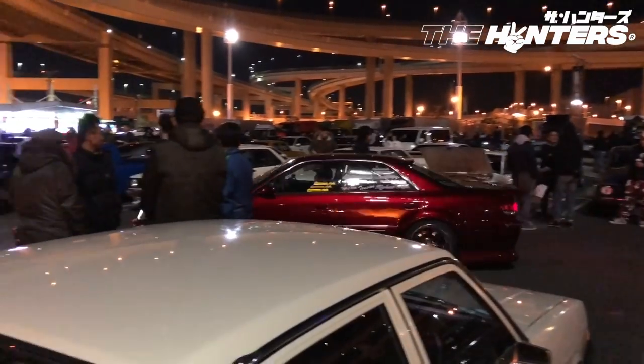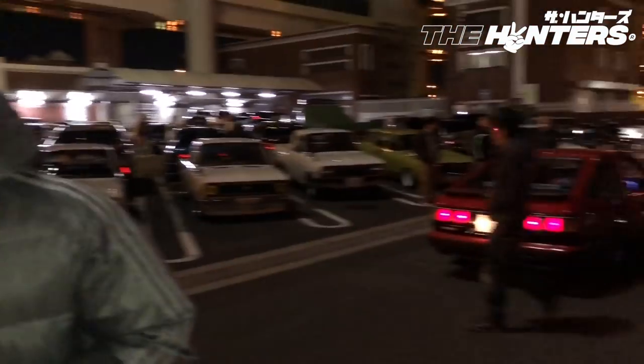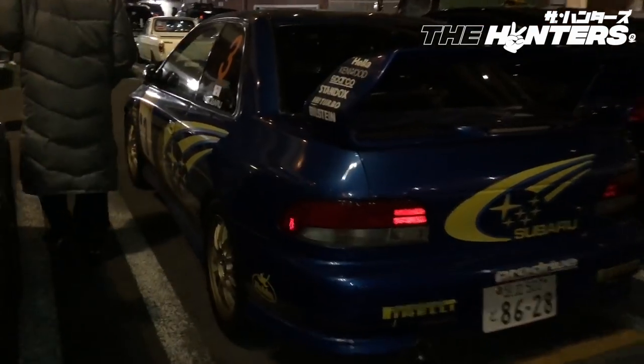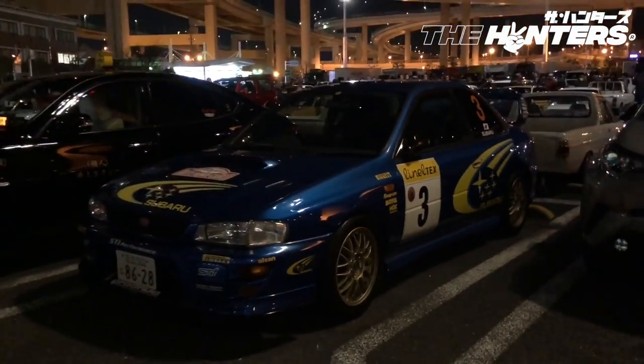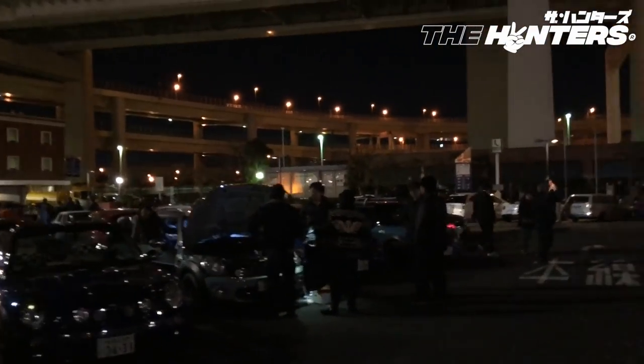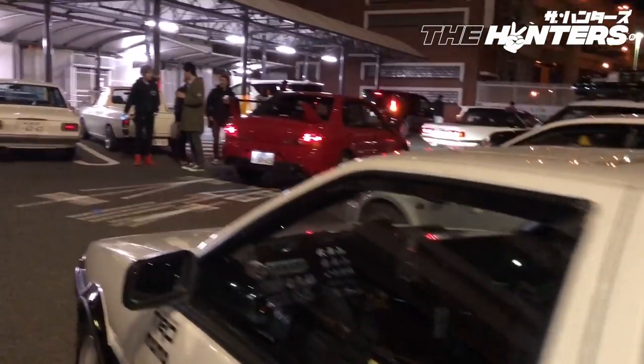So many cars here. We are at Daikoku Futo on a Friday night and there are a ton of cars. Let's do a quick walk around to see all the cool stuff. It's a good car show today — I haven't seen Daikoku Futo in quite a while, probably because it was winter. What's really cool is that Daikoku Futo is a place where even families come together and hang out — with their babies. It's not just a guy thing, it's a family thing. The love of cars.